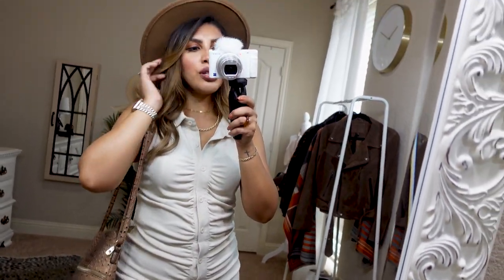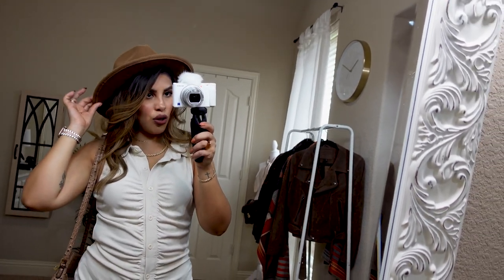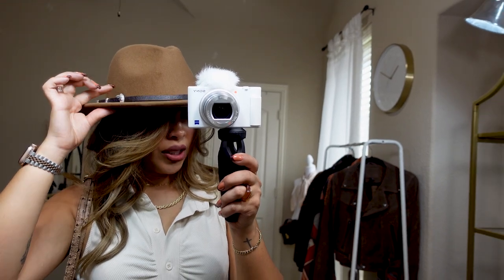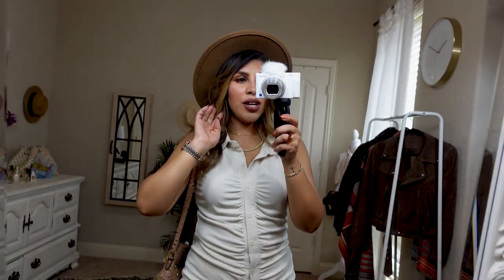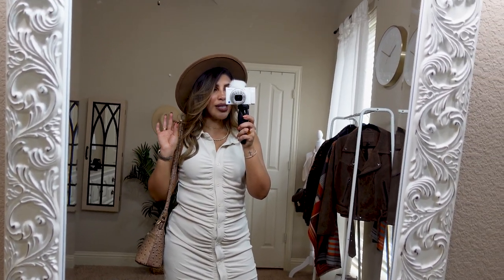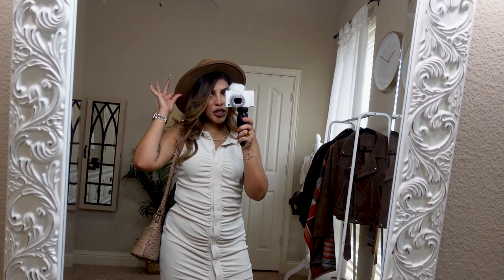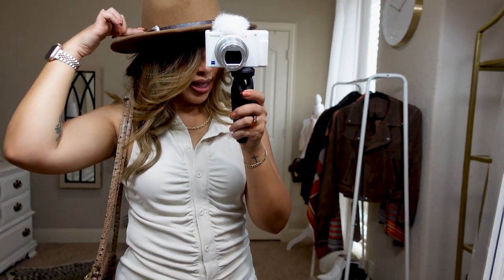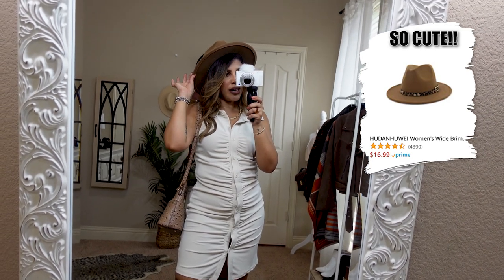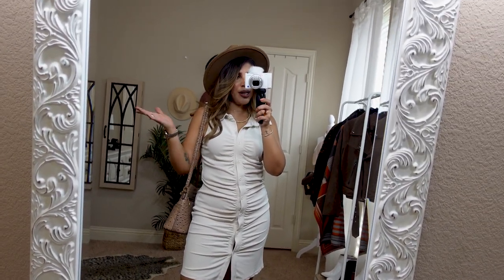The hat is also from Amazon. It has this western style little buckle on it which I really love. I got this one last year and the last time I looked it was not available, which is a bummer. I did find one though that has a leopard little belt detail that's super cute, and if I didn't already have this one I would totally buy that one.